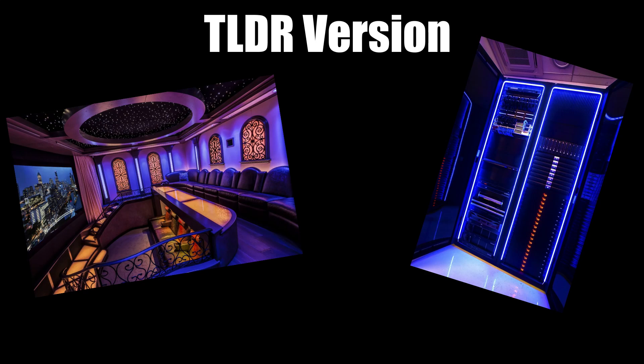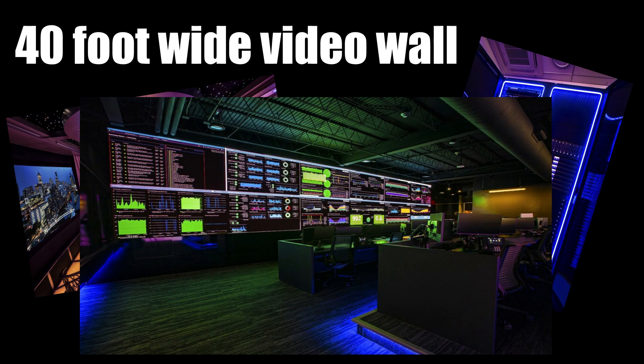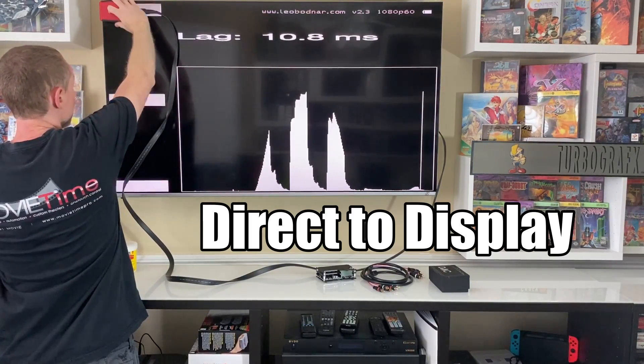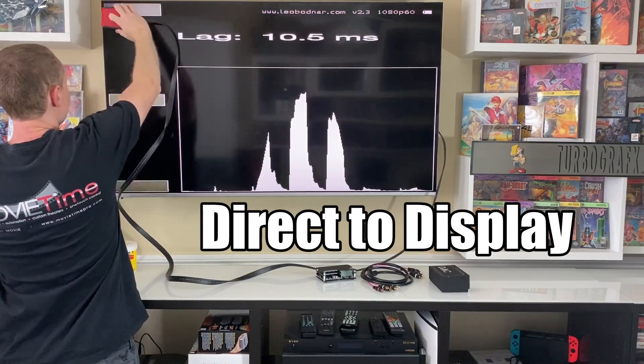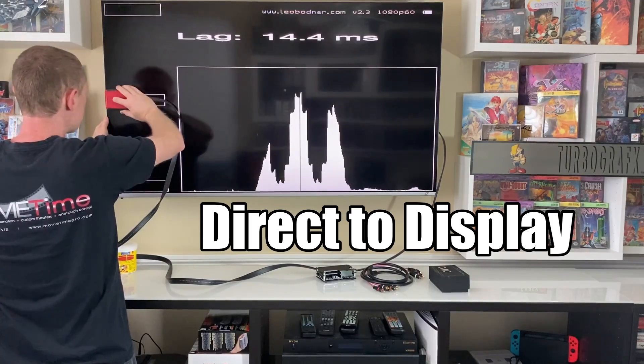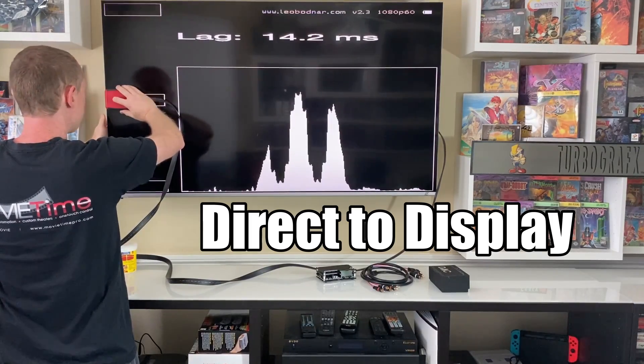Gaming is my hobby, but Advanced Video Systems, aka Movie Time, is what I do for business. We build crazy theaters and massive video systems like this 40-foot wide video wall, so I do know a thing or two about video. Here's my handy dandy Leo Bodnar tester — not a Time Sleuth, which I have on the way, but it'll do. I have the tester plugged directly into the display and, measuring the top left corner, we're at about 10 and a half milliseconds of delay. For those who like to measure the middle point, it's closer to about 14 milliseconds, which isn't a completely accurate way of measuring, but that's a topic for a different video.